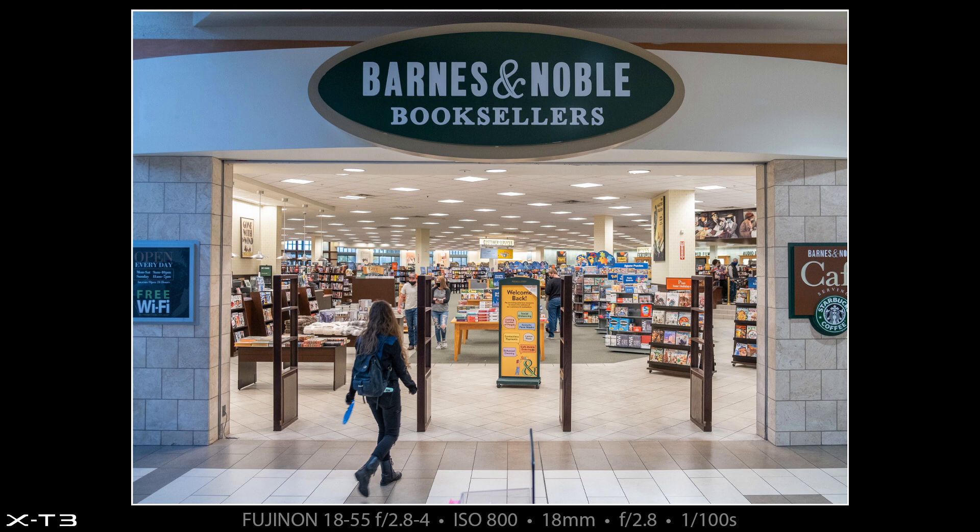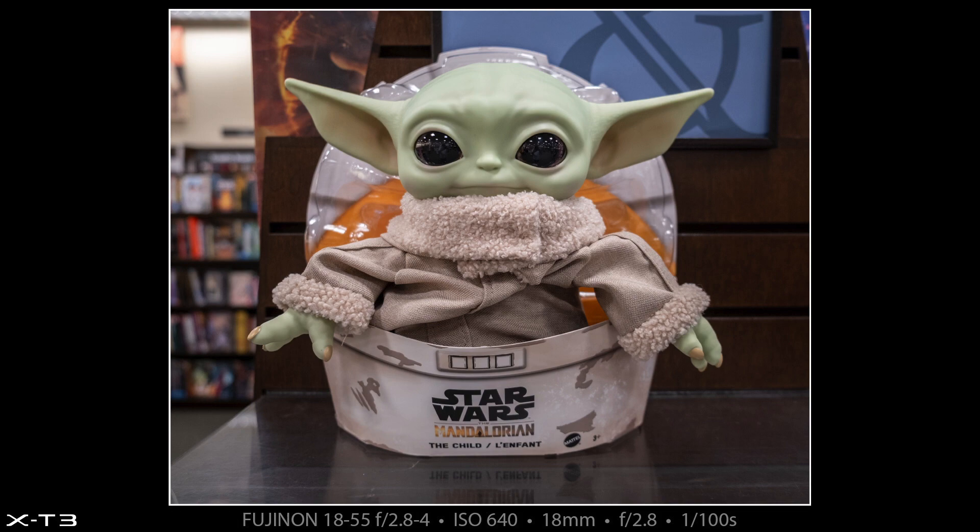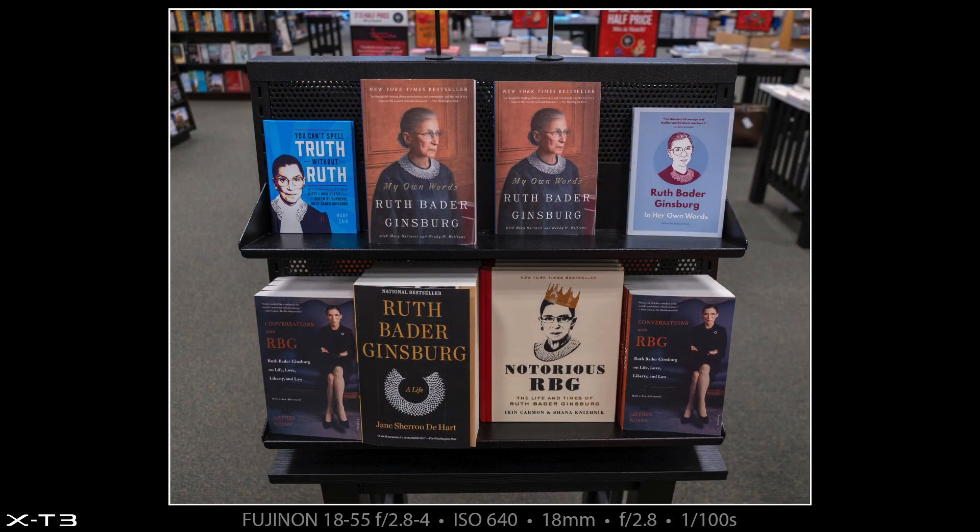Then we went down to Barnes and Noble, near the exit of the mall. There's natural light coming in from the left and artificial light from the right — look at the white balance change in that panel behind the sign. In the store we got to see a life-size Mandalorian 'The Child,' aka Baby Yoda, toy. There's an entire rack of books about the Notorious RBG — some written about her, some by her — and here is the Tomarello book that has a photograph of mine featured in it. My picture is the small one at the bottom left of page 181.